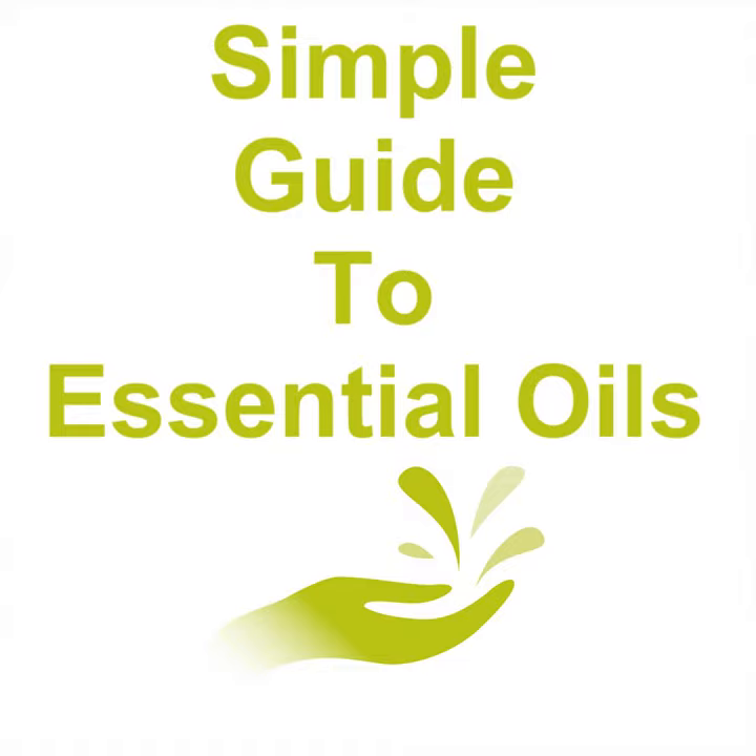Lemongrass. Like rosemary, the plant Cymbopogon citratus also has many uses in the culinary arts; however, its essential oil is highly effective as a sanitary agent and can be used as an antiseptic. It also is a powerful insect repellent. Lemon. The oil from the fruit Citrus x Limon is generally considered to be uplifting in that it has rejuvenating, energy-inducing, and immune-supporting properties. It is also highly effective as a non-toxic alternative in household cleansers.